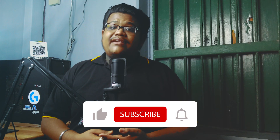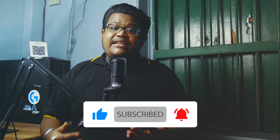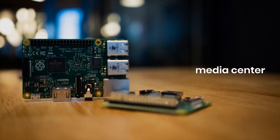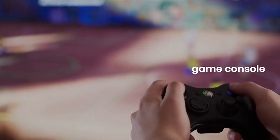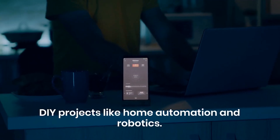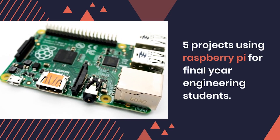Raspberry Pi is a tiny computer developed by the Raspberry Pi Foundation to teach computer science in schools. Its credit card size includes a microprocessor, memory, and input-output ports, and it runs on Linux. It can be used as a media center, game console, web server, or in DIY projects like home automation and robotics. Now let's look at the 5 projects using Raspberry Pi for final year engineering students.